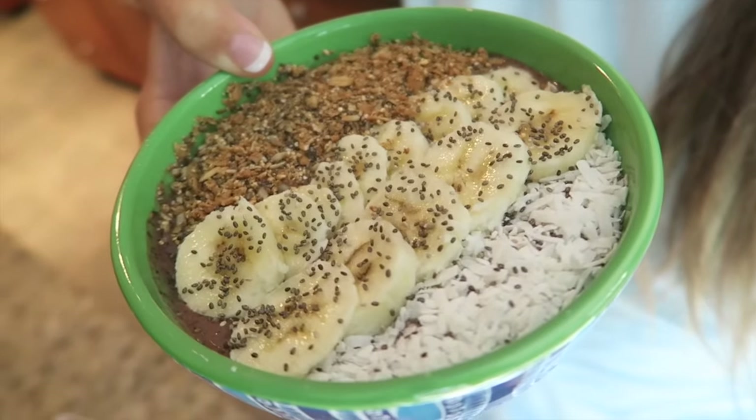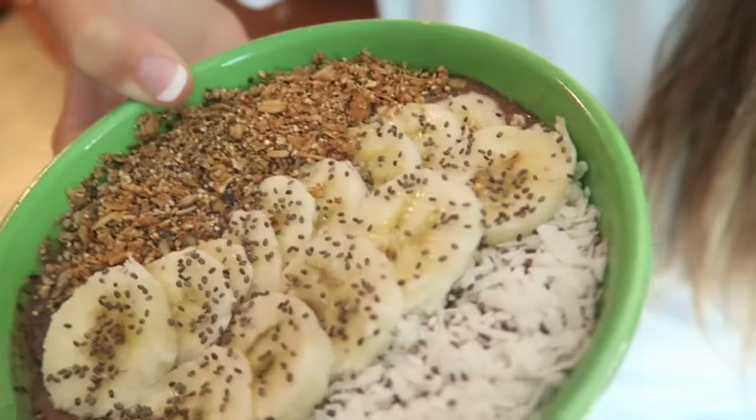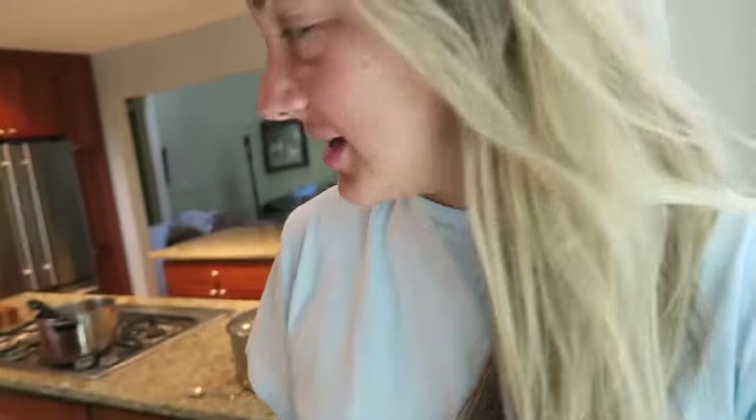Good morning guys! I just made myself a little acai bowl and brought down the vlog camera to film making it, but I left the battery upstairs charging. Look how yummy it looks — seriously so good. I was feeling banana-y so I did two rows of bananas, a little peanut butter, granola, coconut, and chia seeds. Simple, tasty, happy goodness.